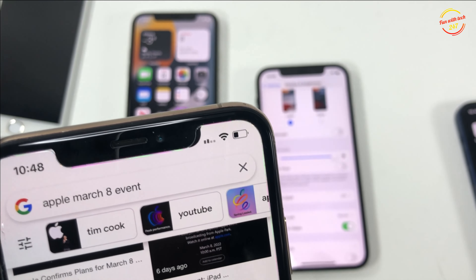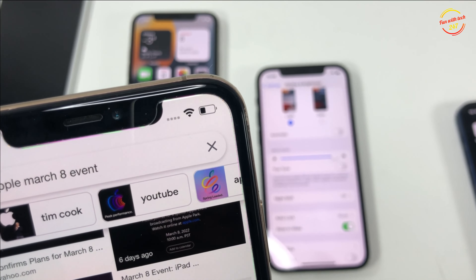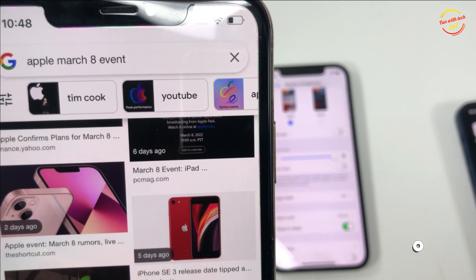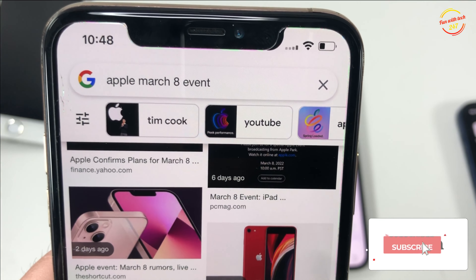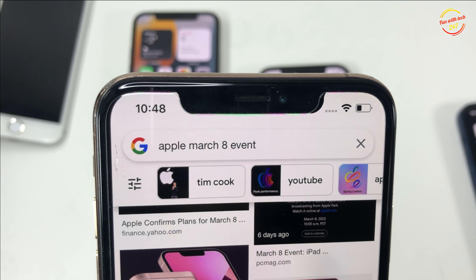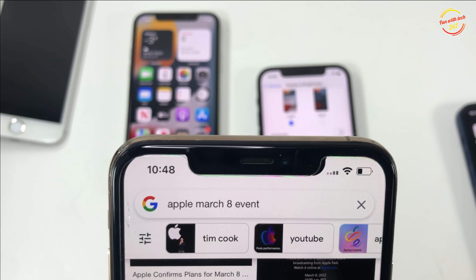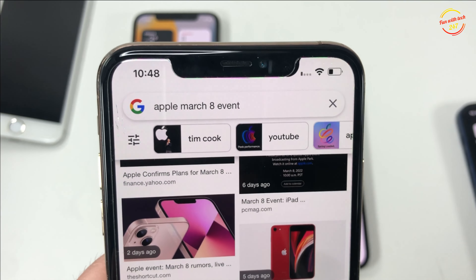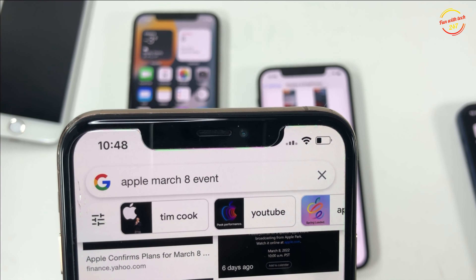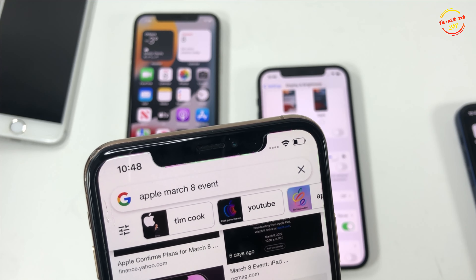There is also a new iPhone SE available with the additional feature of 5G, since the previous SE did not have 5G. That's also available for pre-order, and there is an iPad Air in new colors with better performance, also available for pre-order.